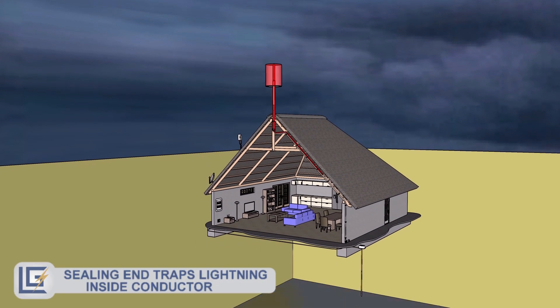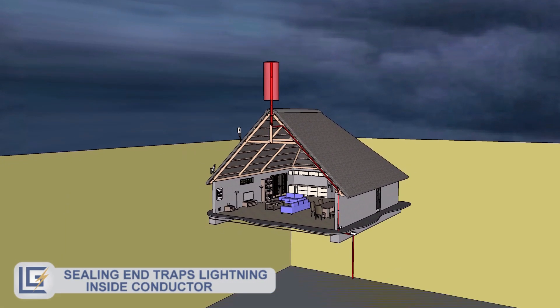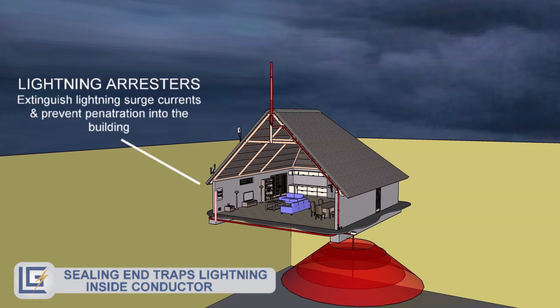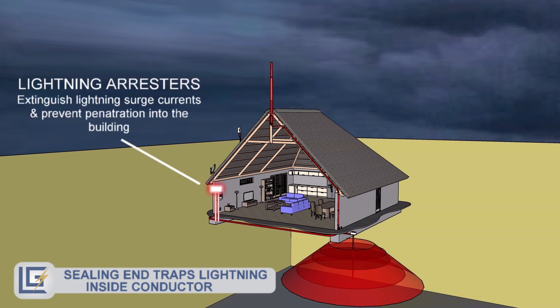In the event of a direct lightning strike, the HVI technology makes use of what is called the ceiling end. This is the mechanism that traps the lightning current inside the conductor.